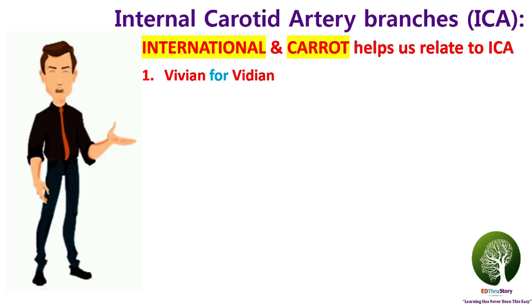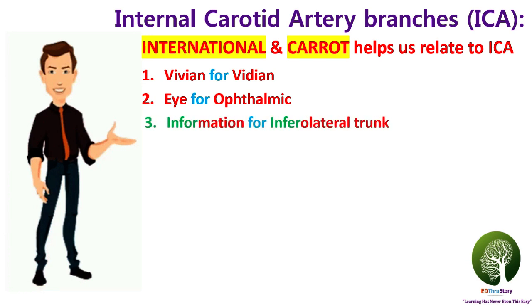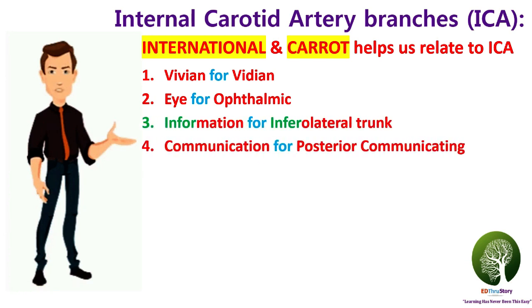'Vivian' used in the story is for the first artery, which is called the vidian artery. 'Eye' is for the ophthalmic artery. 'Information' is for the inferolateral trunk. 'Communication' is for the next artery called the posterior communicating artery.